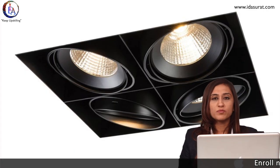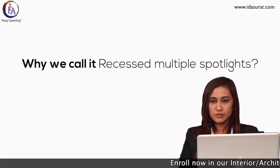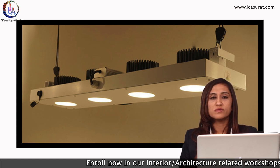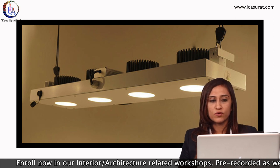Another lighting type is recessed multiple spotlights. It looks like a spotlight, but we call it recessed multiple spotlights because the light is a combination of small spotlights — COB lights or small spot lights — combined together to create recessed multiple spotlights.